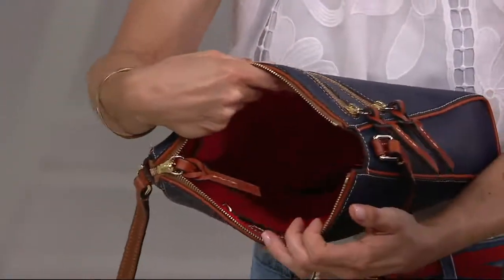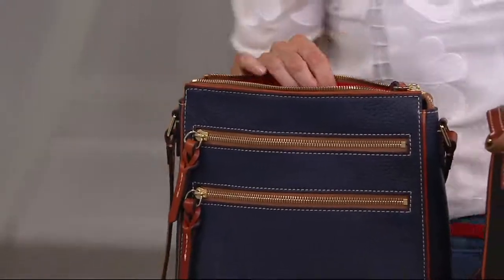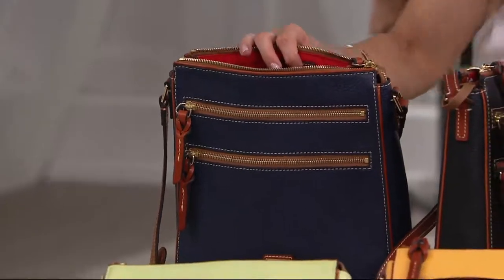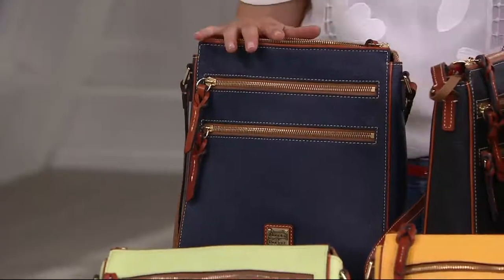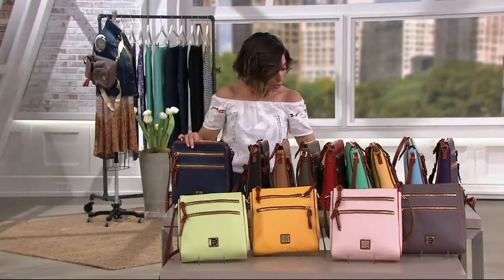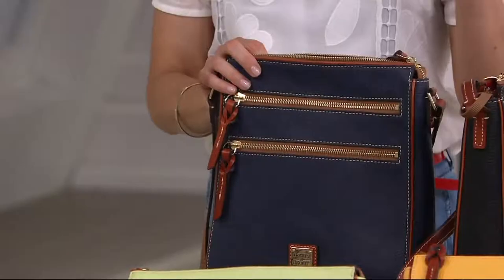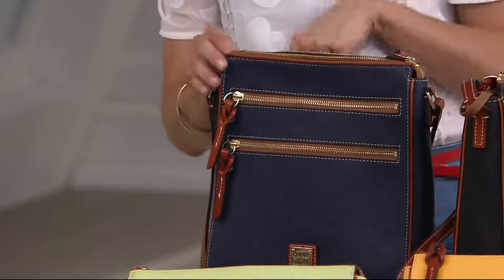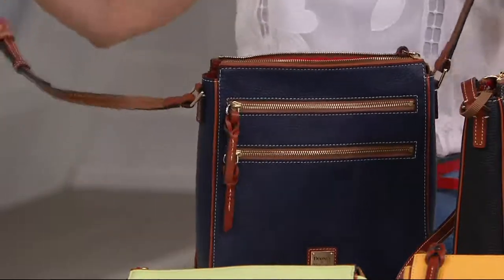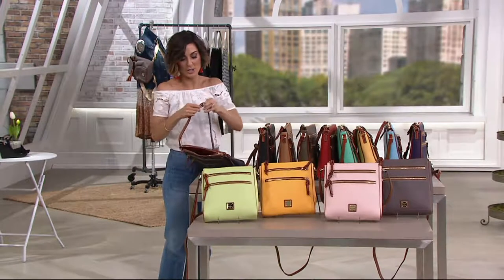And then a nice big opening. This is definitely a north-south bag — 10 inches left and right, but 11 inches in height, so just a little taller than it is wide. Your bottom measurement is 3 inches. The strap on this one is 23 to 25 inches. A lot of them have been 25 to 28, so this one can go a little shorter and not quite as long, but I think you'll enjoy it either way.